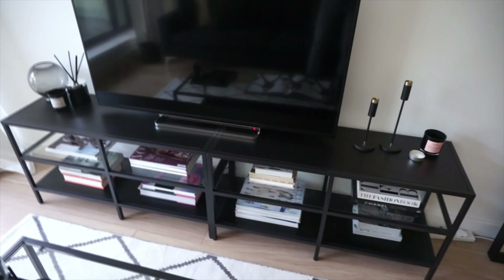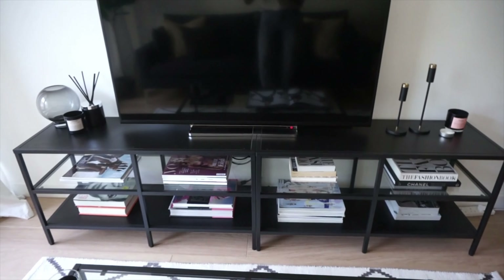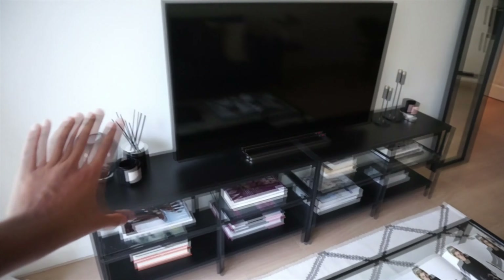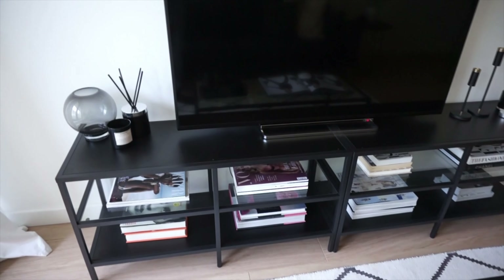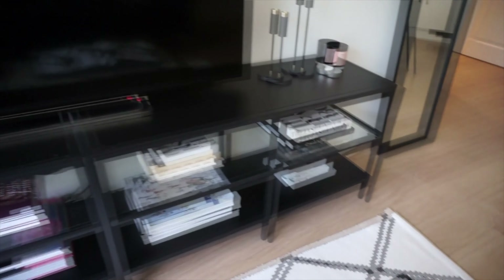Here we have the TV stand, which is actually two TV stands put together to make one big one — my flatmate Chris saw this idea on Pinterest. We got two separate TV stands and together they perfectly fit along the wall to create one long slimline unit. We wanted to fill all the gaps with books like a library, but for now our gay asses have decorated it with Vogue magazines and fashion books, including a little Chanel book.